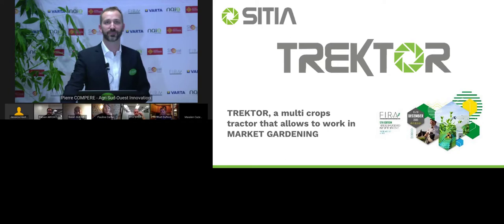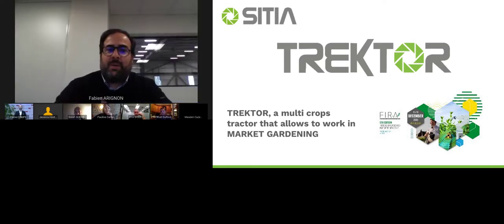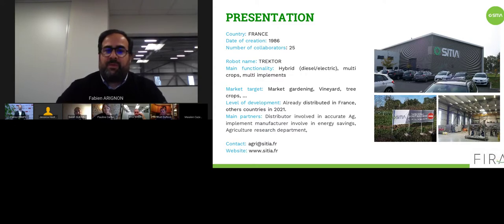Thank you, Pierre. I will talk about Traktor in the market gardening area. CITIA is a French SME and we have developed EC standard machines for more than 30 years. We have been involved with aeronautics and automotive industry. We launched a robotic department 10 years ago, and at the end of 2014 we launched what would become Traktor last year.